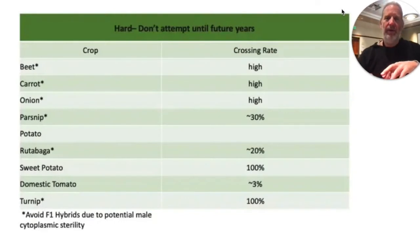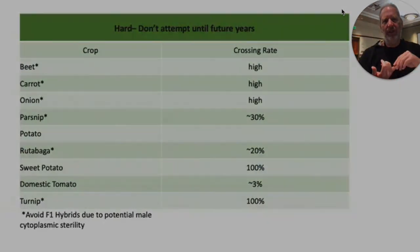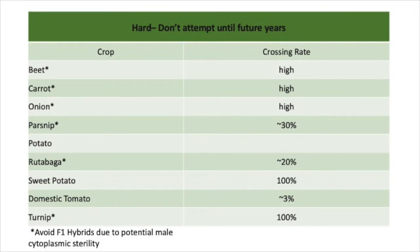Most of the crops I call hard to work with are biennials, because you grow the plant one year and harvest the seed the next. For me in my cold mountain climate, that means digging the plant up, storing it over winter somewhere safe, and then replanting it in the spring to harvest seeds — it ends up becoming a big complicated procedure. Potatoes are hard because they have four sets of chromosomes interacting with each other, and any one of them can totally change how the plant grows and interacts.